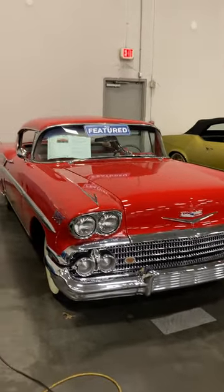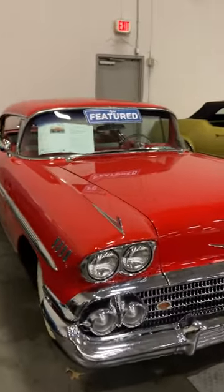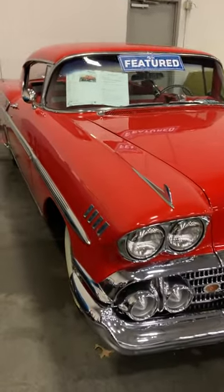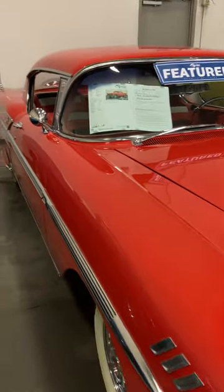For this episode of Keep Cash or Collect, I'm in Streetside Classics outside of Nashville. This is a 1958 Chevrolet Impala with a 348 cubic inch engine.